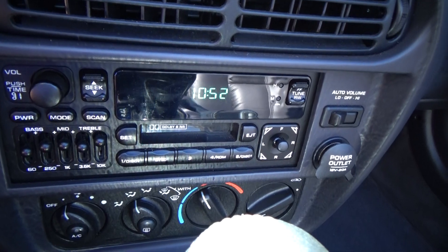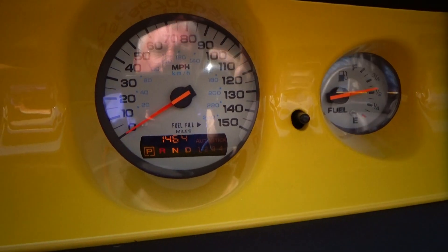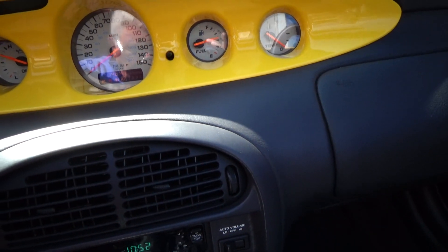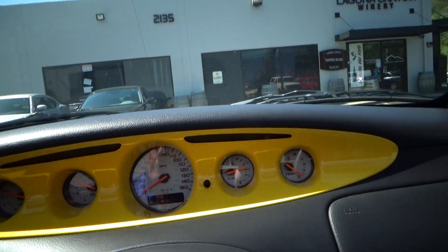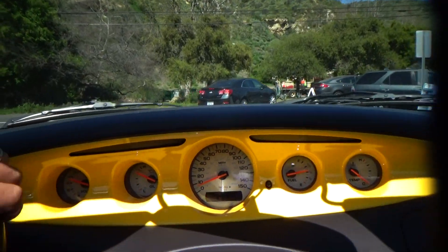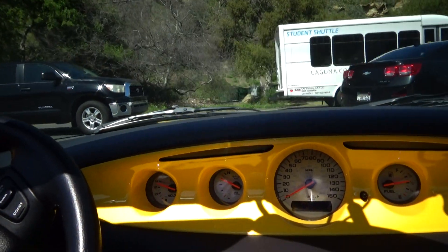It has stereo and air conditioning. There's the mileage. So we're going to go for a quick drive. It's automatic, power steering, disc brakes — you name it. Very, very easy car to drive.